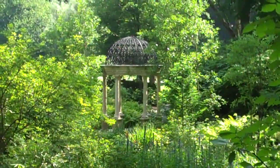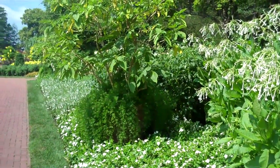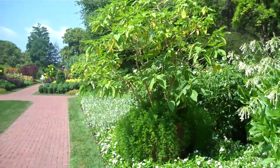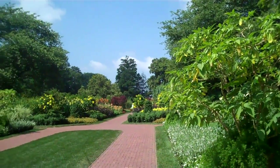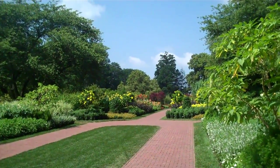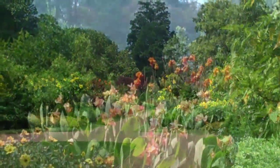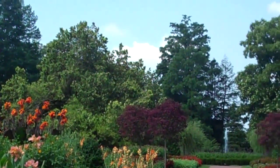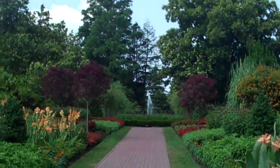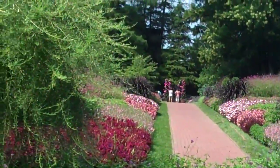There's a gazebo and a little pond. Now this here is what they call the Flower Garden Walk, with all these flowers in bloom. Remember, it's August 9th and we're in a drought. Another fountain — my goodness, it's an explosion of color here.